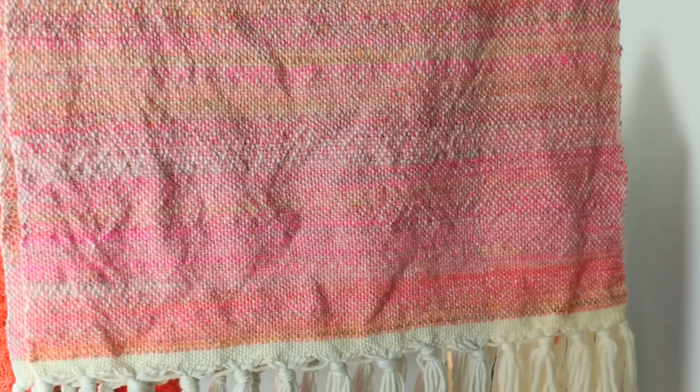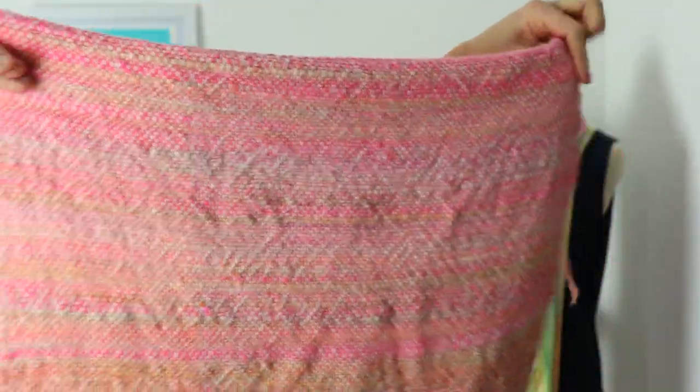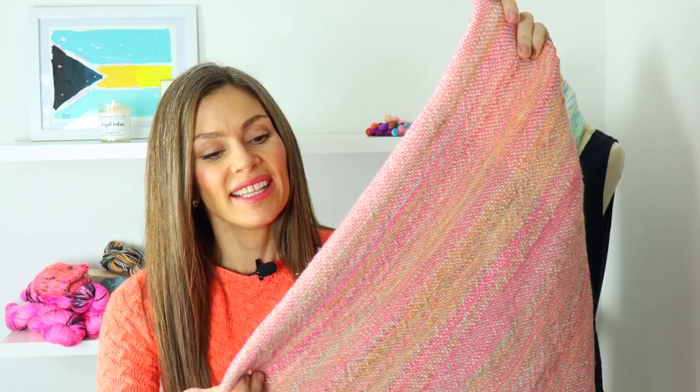I did a little bit of waste yarn on the bottom then just wove and wove and wove. I warped to fit the pillows — the pillows are 24 inches across so this might be 26 inches across. I used the Weevolution calculator to figure out the sizes I needed. The next step is to steam block it and then make the pillow covers.